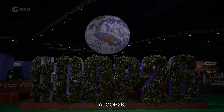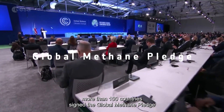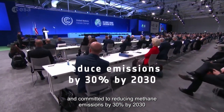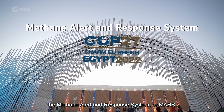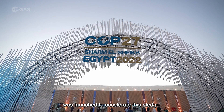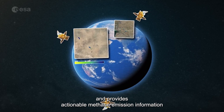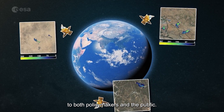At COP26, more than 100 countries signed the Global Methane Pledge and committed to reducing methane emissions by 30% by 2030. A year later, at COP27, the Methane Alert and Response System, or MARS, was launched to accelerate this pledge. MARS uses Sentinel-5P data and provides actionable methane emission information to both policymakers and the public.